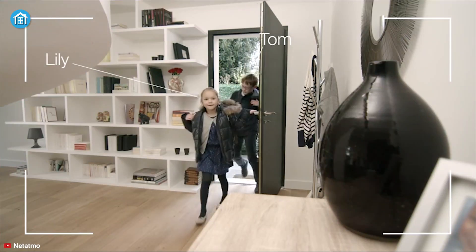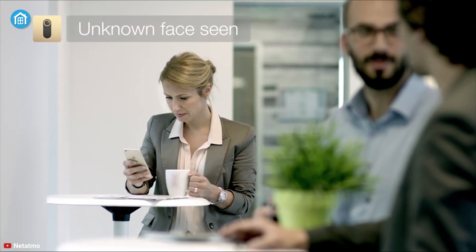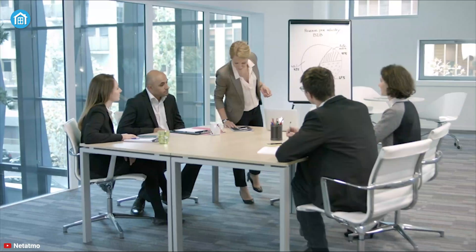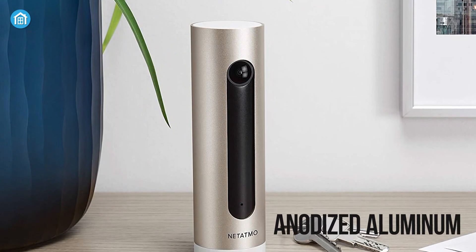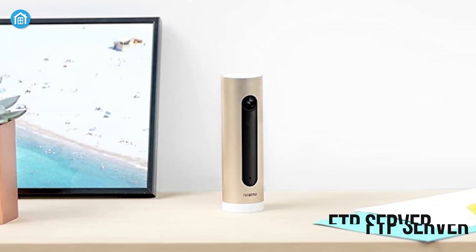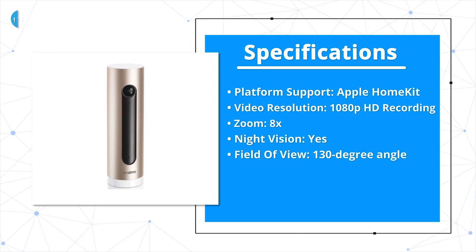If it detects any intruder, it will send you an alert with a picture of their face and video recording immediately. Additionally, the camera knows who your family members are, so it doesn't record any videos of them, keeping your home as well as your family's privacy intact. Built with beautiful anodized aluminum, this camera comes with flexible video storage options which allow you to store footage in a micro SD card, personal Dropbox, cloud, or an FTP server, so say goodbye to any subscription plans.